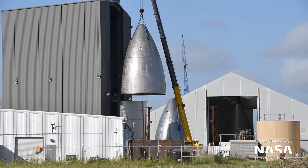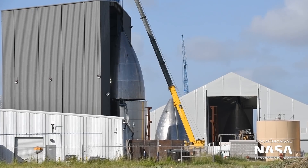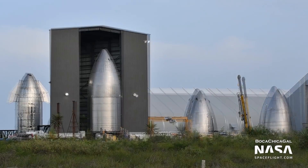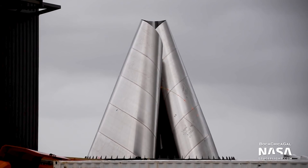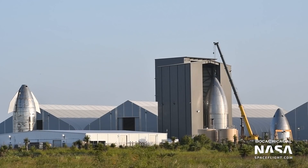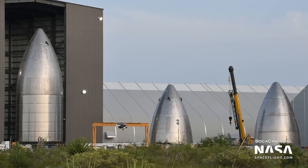Back at the build site, SpaceX has stacked the first complete Starship nose cone since Starship Mark 1. Teams connected a nose cone to a five-ring barrel at the windbreak on Tuesday, finishing what may be the complete nose cone section minus aerodynamic surfaces for SN8. Interestingly, the five-ring barrel used was the same section seen damaged by wind in late May. SpaceX was able to reinforce it and was confident enough to use it as part of the nose cone. The windbreak, aka small bay, hasn't seen much action since Starship Mark 1 was finished, so it seems SpaceX has chosen to repurpose it for nose cone assembly. Another nose cone has been spotted nearby, with a third being finished and rolled out of tent three on Saturday.